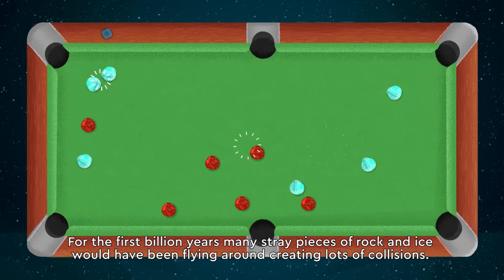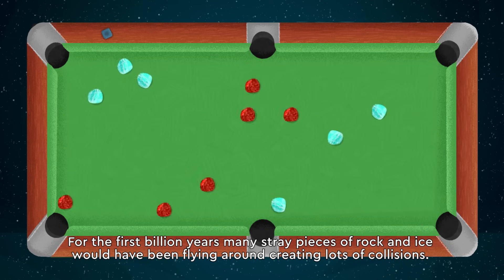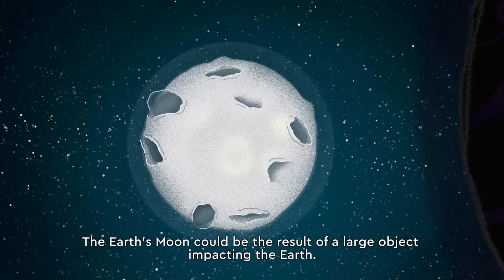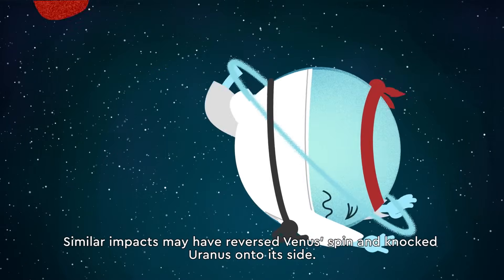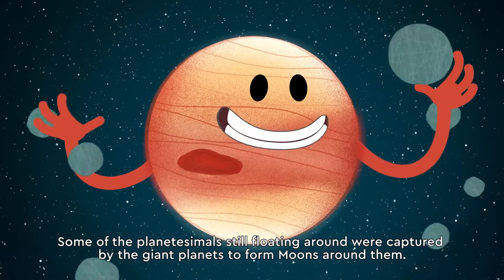For the first billion years, many stray pieces of rock and ice would have been flying around, creating lots of collisions. The Earth's moon could be the result of a large object impacting the Earth. Similar impacts may have reversed Venus' spin and knocked Uranus onto its side. Some of the planetesimals still floating around were captured by the giant planets to form moons around them.